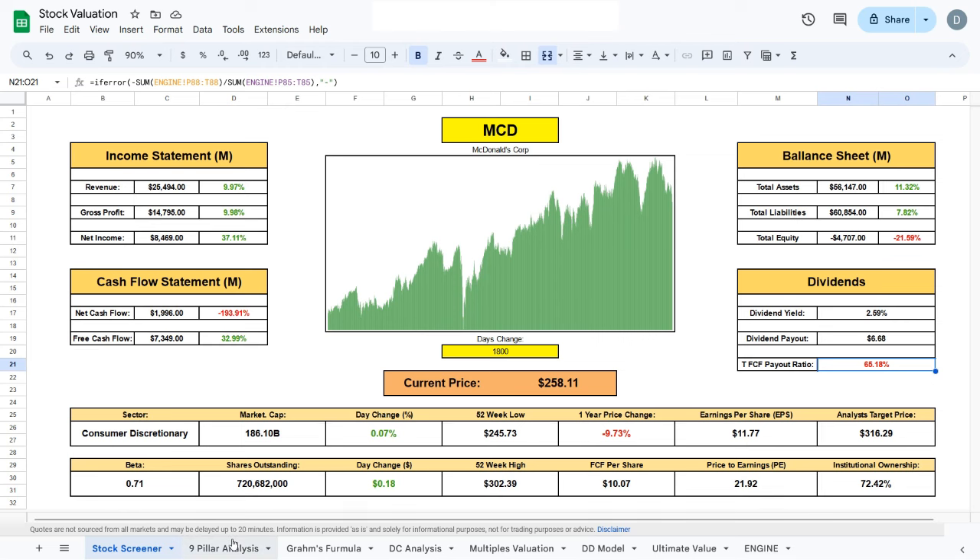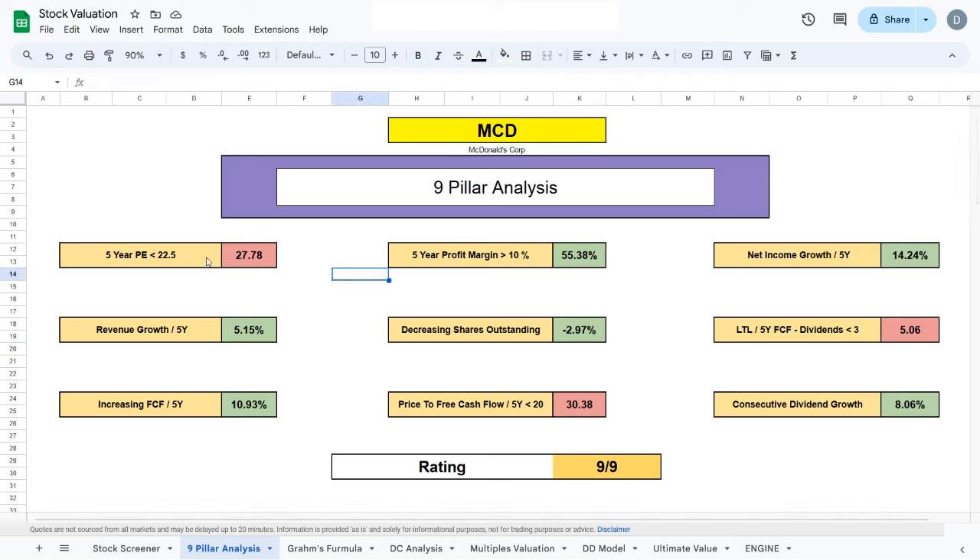Now let's jump to the nine-point analysis. Here we will have a look at McDonald's history over the past five years and really figure out whether the company is doing well internally. When we are buying into a stock, we are buying a part of a business and we should know the business inside out.